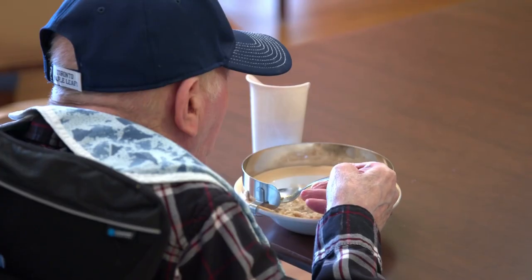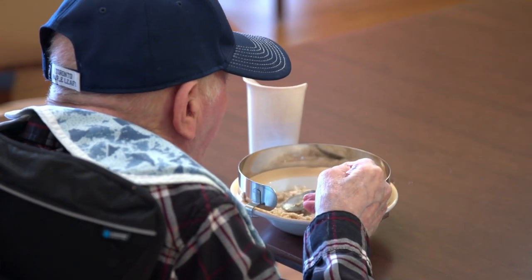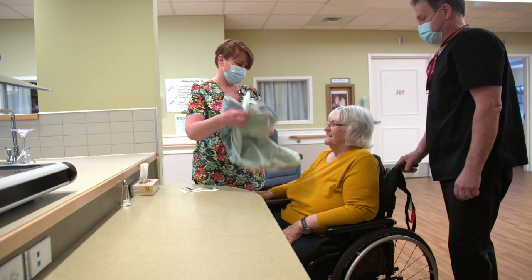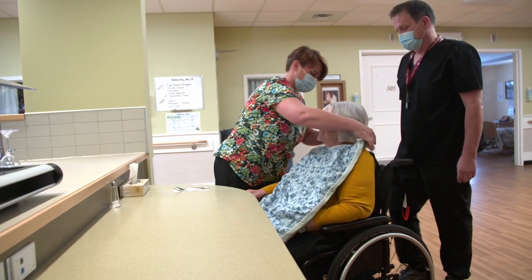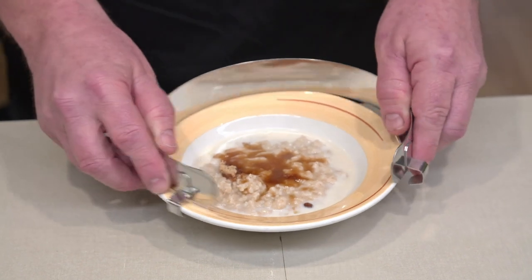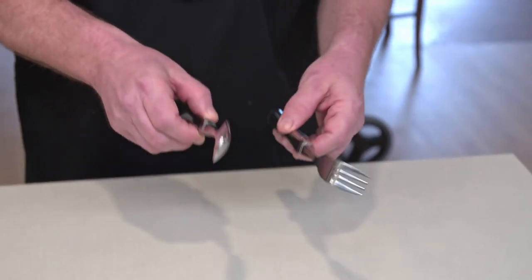At some other centres, the meals arrive from the kitchen already on plates. At all centres, part of our responsibility is to provide help at mealtime to residents who require it. This may include helping them to put on an apron, assisting with eating, or providing them with specialised equipment to make eating easier, such as a plate guard and weighted utensils.